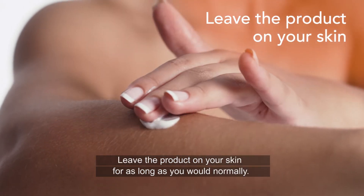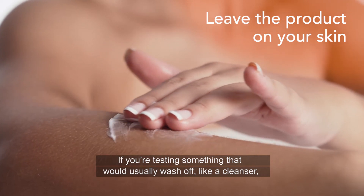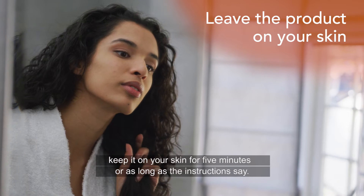Leave the product on your skin for as long as you would normally. If you're testing something that would usually wash off like a cleanser, keep it on your skin for 5 minutes or as long as the instructions say.